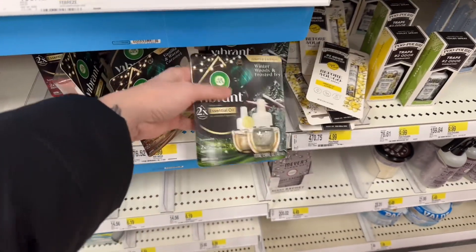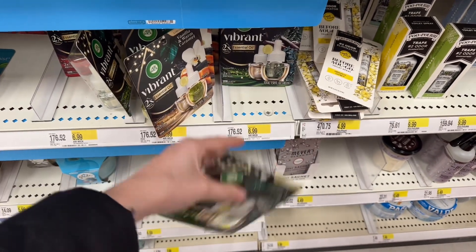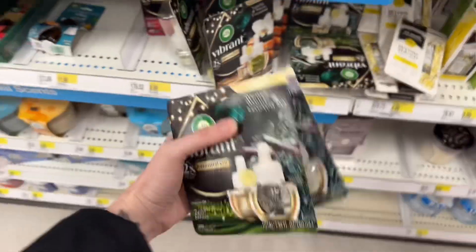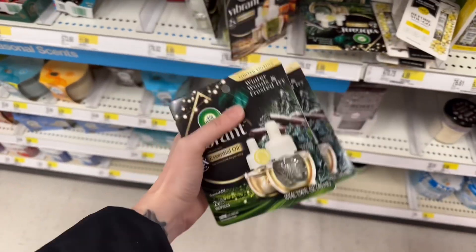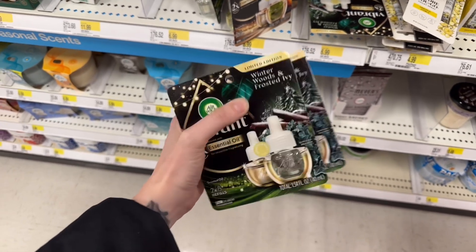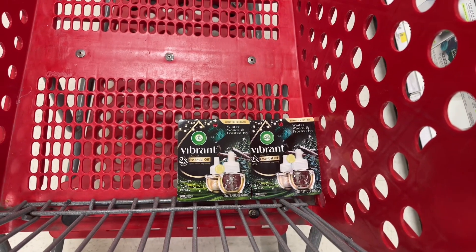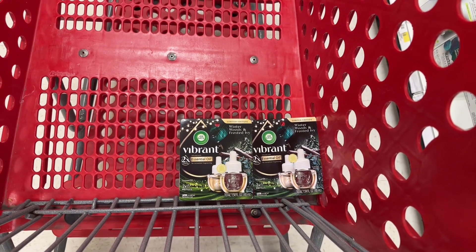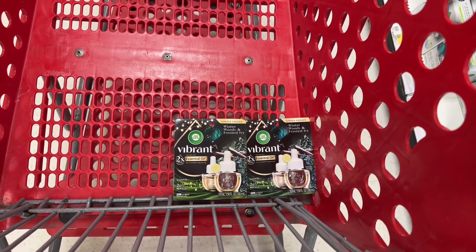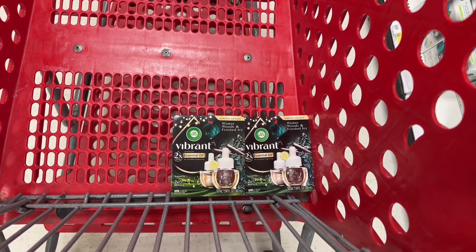I'm going to start with these Airwick Vibrants — I'm getting the Winterwood ones because I really like them. They are $6.99 and part of the Spend $50, get $15 back in Target gift card deal. There is a $7 Ibotta rebate when you buy two, which would make these pretty much buy one get one free, so $6.98 for two. There's also a $3.50 coupon on the Target app you can clip, making it $3.48 for both after the Ibotta rebate. So if you see a coupon, clip it.